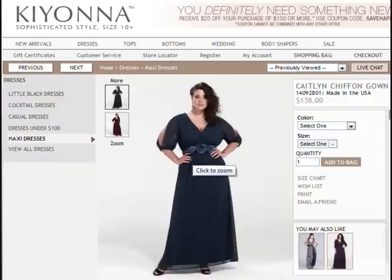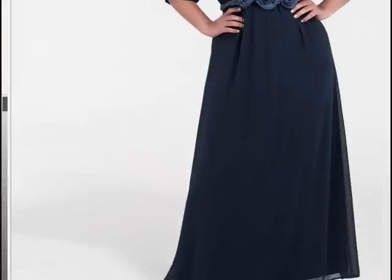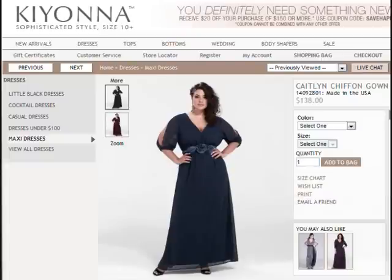Let me show you a close-up of the dress. You can see the detail at the waist — it's truly gorgeous. That's one of my favorites. This is currently available in size 0X to 5X.